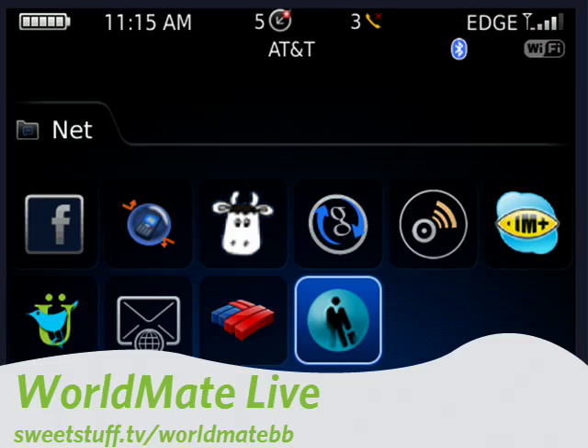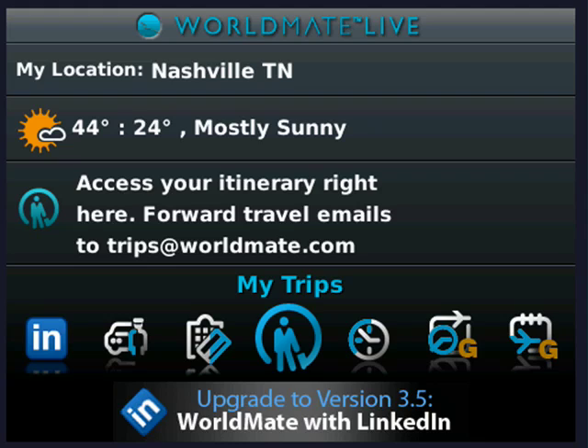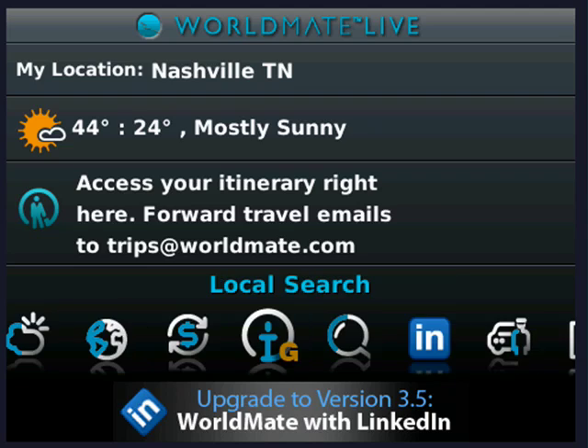Next up is WorldMate. WorldMate is a powerful program. This version is free, though there's also a pay version that has even more — I found this one works just fine. It lets you manage your trips. You can do hotel booking, check flight status, limo reservations, check on your LinkedIn connections, do currency changes, check the world time, have a travel directory, a day-night map, world weather, and more.